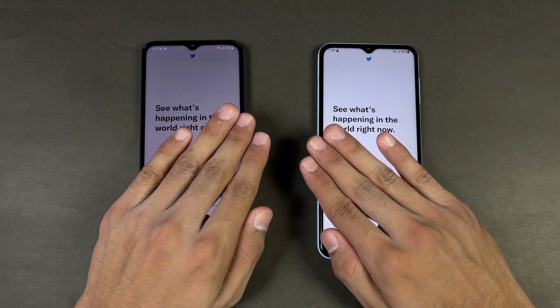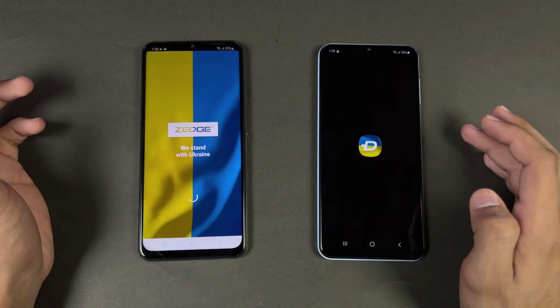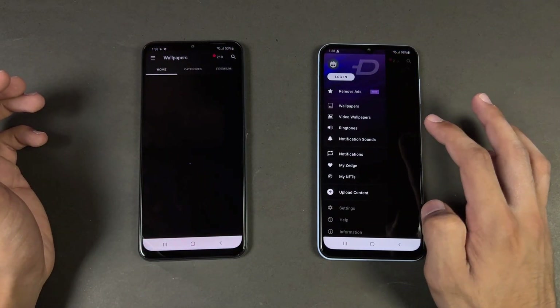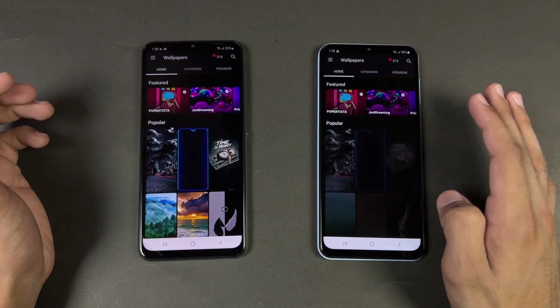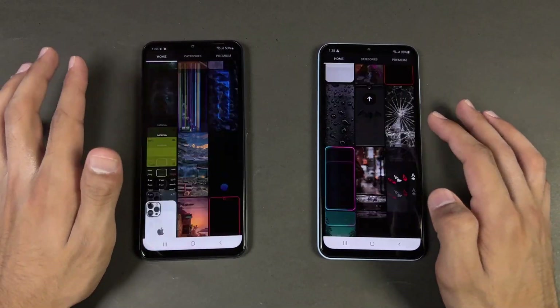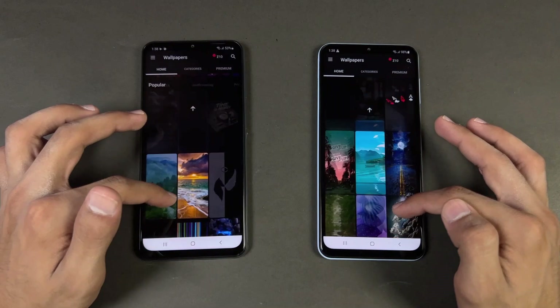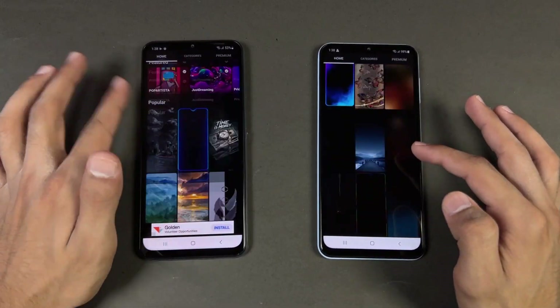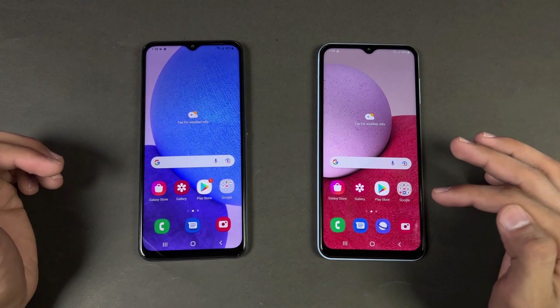Opening up Twitter — faster on the A23. Zedge — faster on the A23 compared to the A13. Now let's see the scrolling, and that is much smoother on the A23, while on the A13 we have lag since it's on 60Hz, but the A23 is on 90Hz all the time.